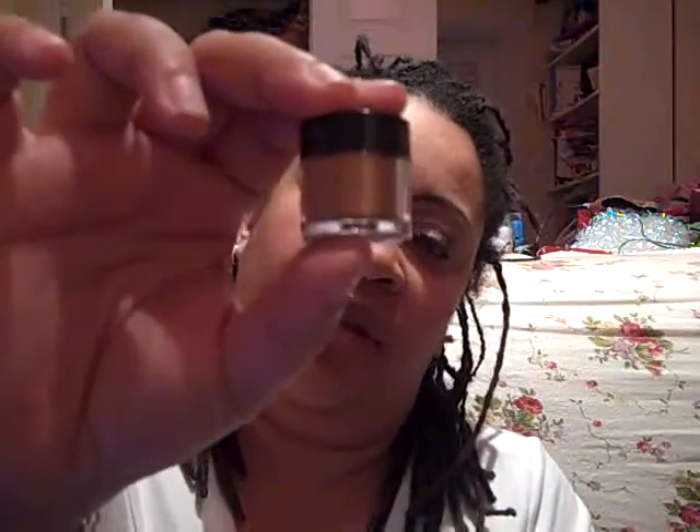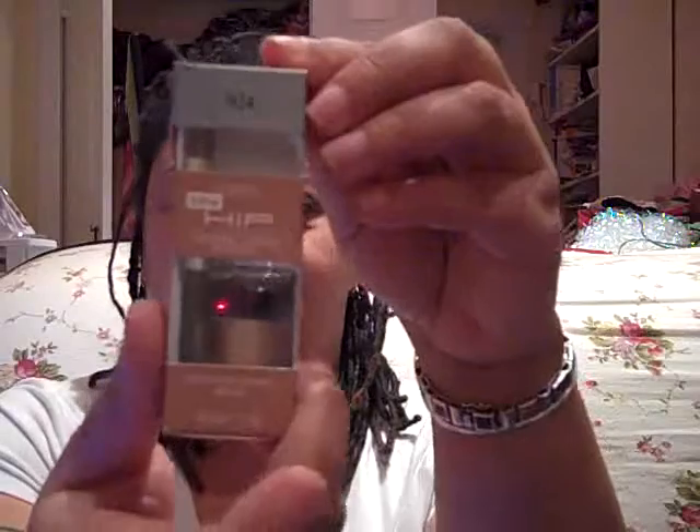This color is called Progressive and it is sort of a coppery color. Then I got this one — it's called Visionary. I'll take it out of the box. Like I said, five dollars — I think I would pay five dollars just for the brush alone because the brush is just wonderful.